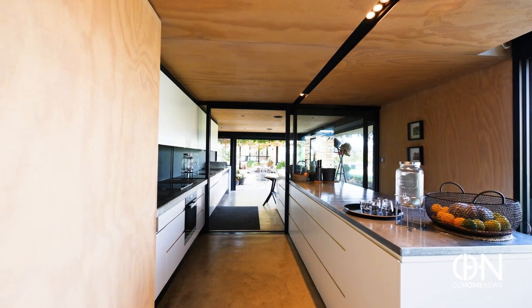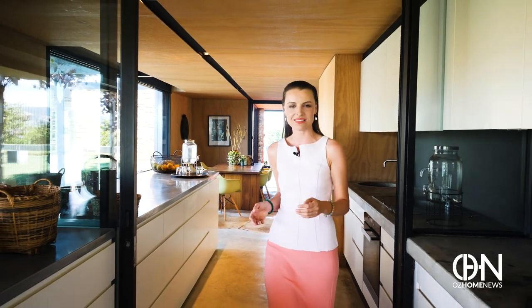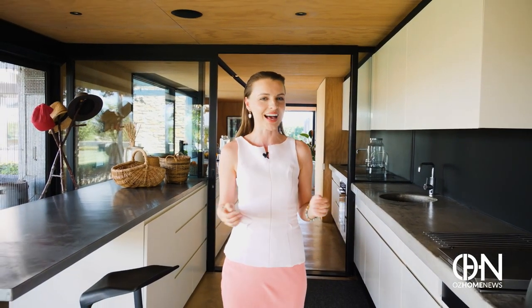Cool and breezy light flows in through the large windows and open spaces. The kitchen continues outside, where a slice of Tuscany awaits you — mature grapevines in the courtyard, extending to the two-bedroom pavilion, inviting you all for a glass of wine.